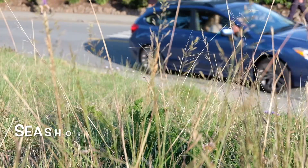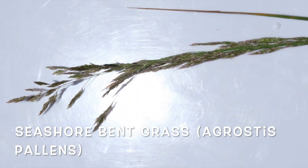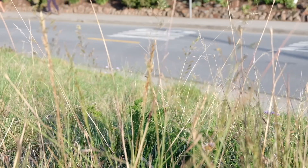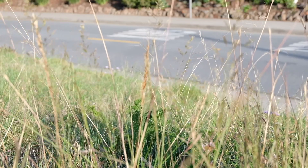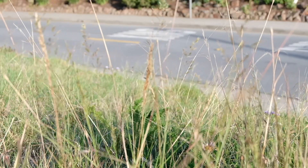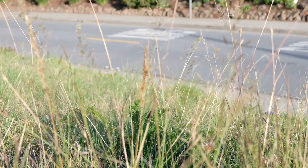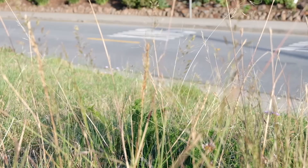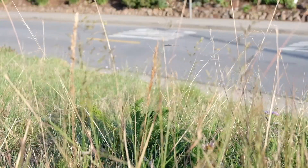Seashore bent grass, also known as Agrostis pallens. This grass is native to western North America from British Columbia to Montana to California. In California it is widespread except for the central valley and deserts. This native grass is great as a lawn substitute and can be mowed if desired. If mowed it resembles the edge of a golf course fairway; unmowed it resembles a meadow.